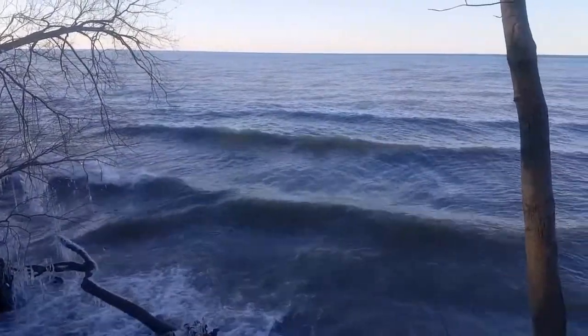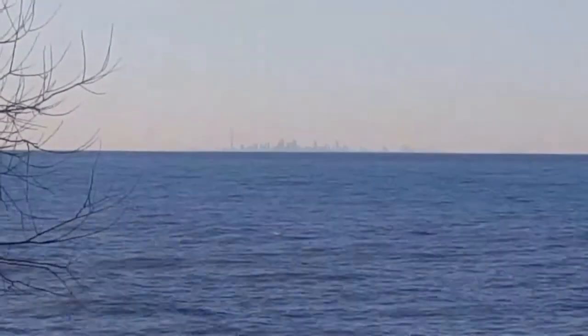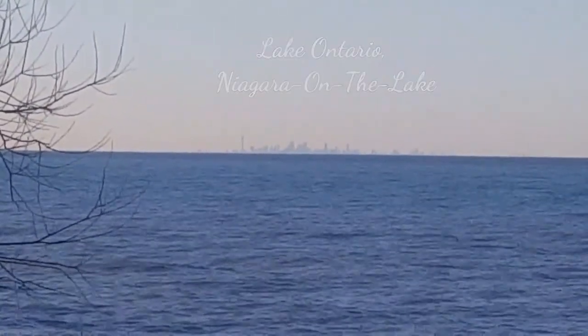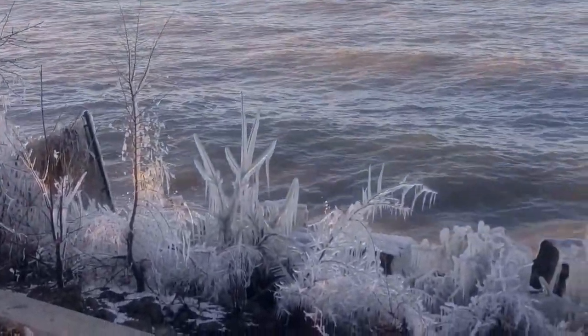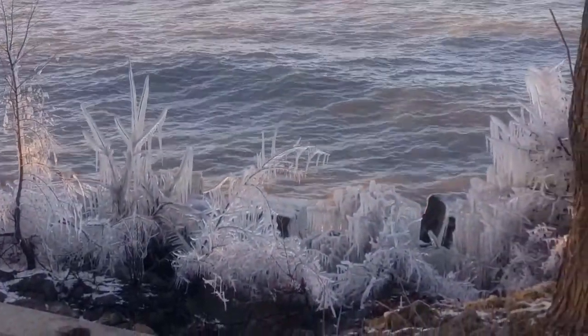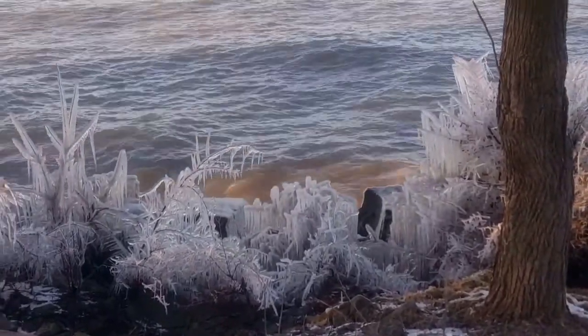Inspiration is everywhere I go. This time I found it in the awesome town of Niagara. Canada has one of the most beautiful winter scenarios. One of my favorite creations of nature is ice — it makes me feel that I live in a glass world.